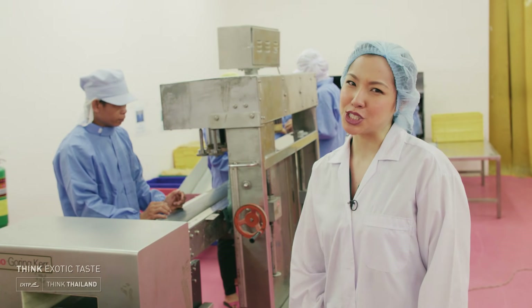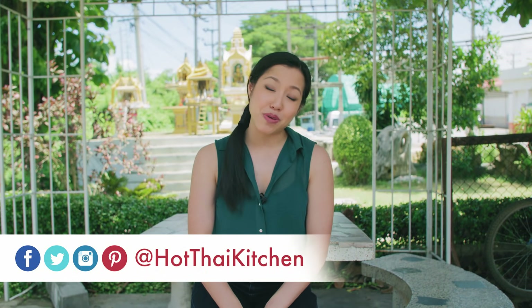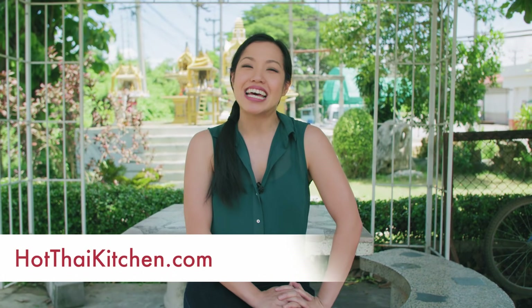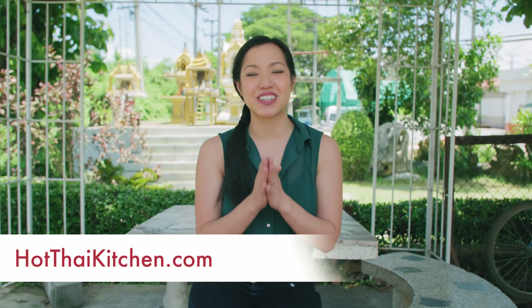And that's it — noodles, simple as that, or maybe not quite that simple. What a fascinating and fun day. I definitely have a newfound appreciation for such a humble ingredient: rice noodles. I hope you found this interesting, and if you have any questions, feel free to get in touch on Facebook, Twitter, Instagram, or at hotthaikitchen.com. I'll see you next time for your next delicious Thai meal — sawadee ka!